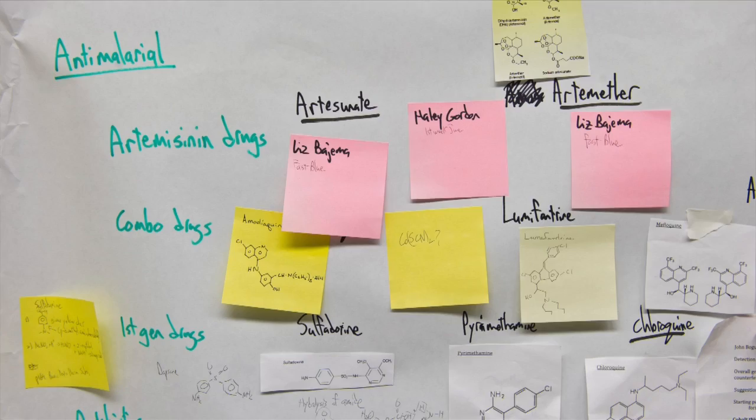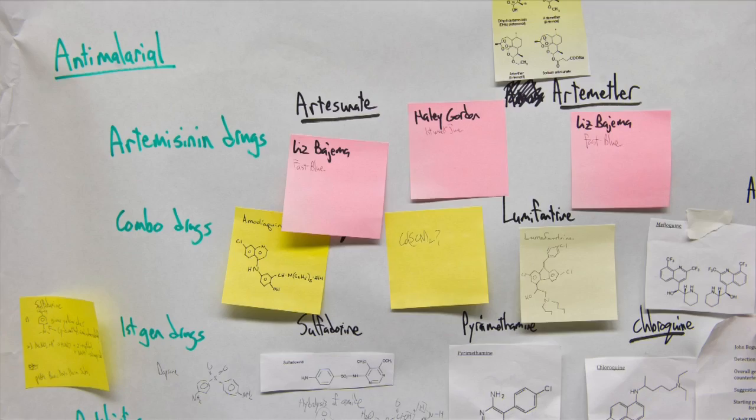From the data that we have, we've seen that 25 to 30 percent of the pharmaceuticals we get from low-income countries contain substandard active pharmaceutical ingredients in them.